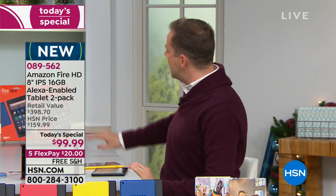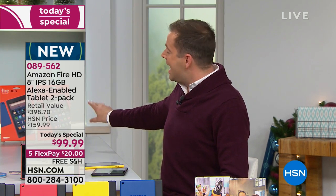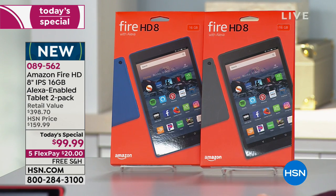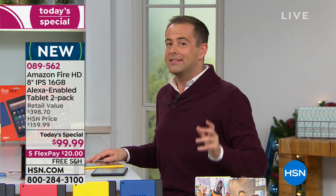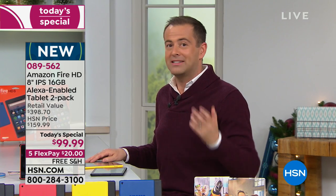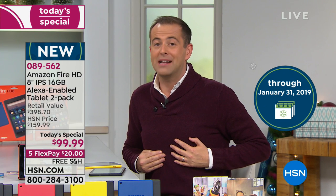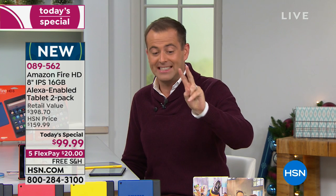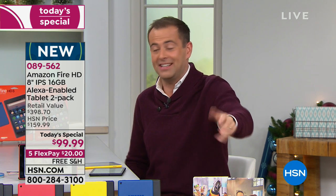When you order tonight, they come brand new in the box — beautifully sent to you. If this is a gift for somebody, you have until the end of January to return it for a full refund. We know Black Friday is incredibly competitive and everybody wants the best deals. One is normally $79 — we're sending you two for $99.